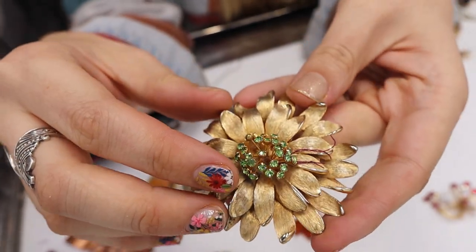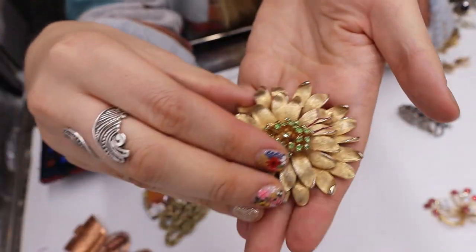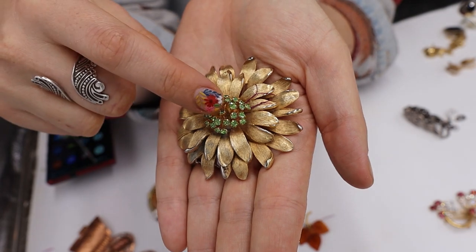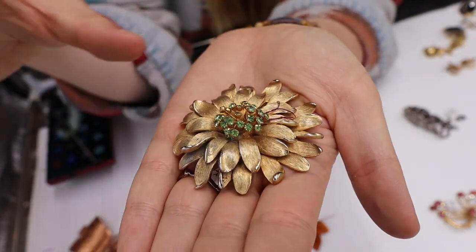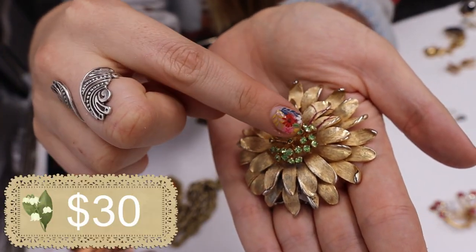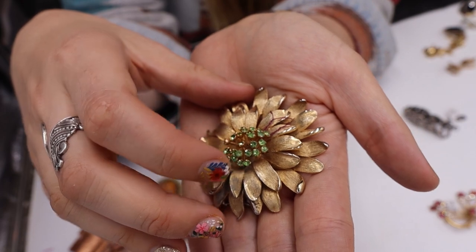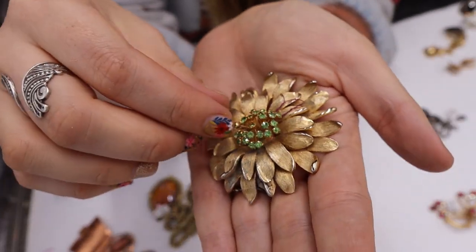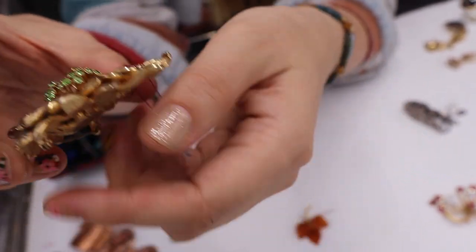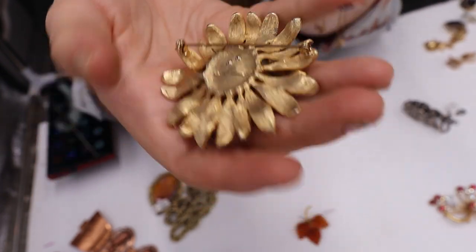These are little rhinestone stamen in the middle of a matte gold flower. This is a really nice size flower and there's a little bit of fuzz trapped in there that I need to get out. Not marked, but just a gorgeous piece. I'm really drawn to these little prong-set green rhinestone stamen pieces — tremblons or rosemonties, some word that's not in English. Really, really lovely.